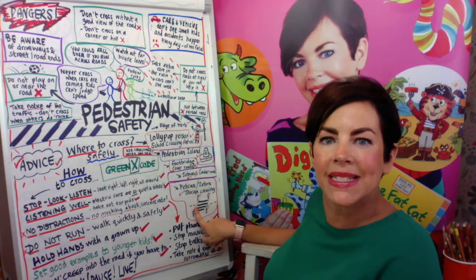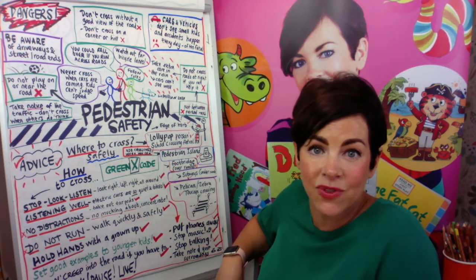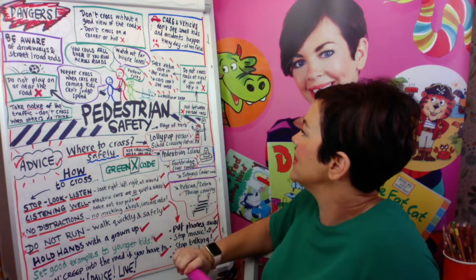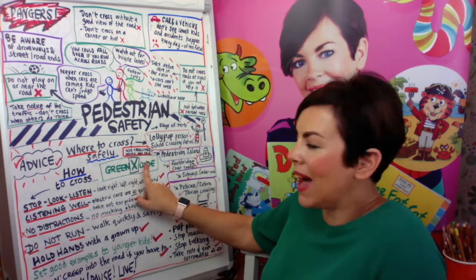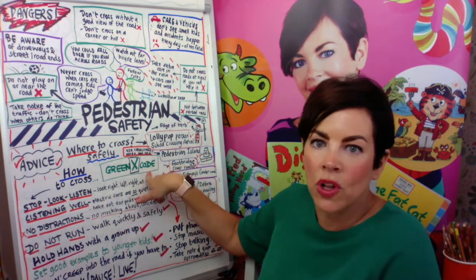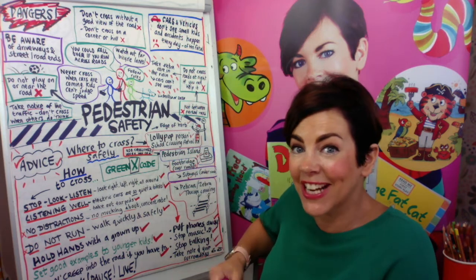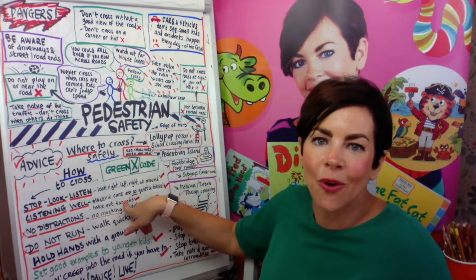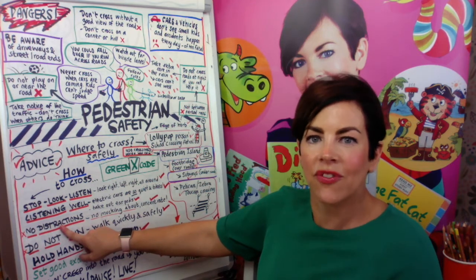Very busy roads normally have one of these ways of getting across. One day you're going to be really independent and start crossing roads yourself, and in the future you'll pass these rules down to your own children. Don't cross between parked cars. Use crossings when you can. The Green Cross Code — stop, look, and listen — is very important: look right, left, right, and all around as you're crossing. Electric cars are really dangerous because you can't hear them coming.